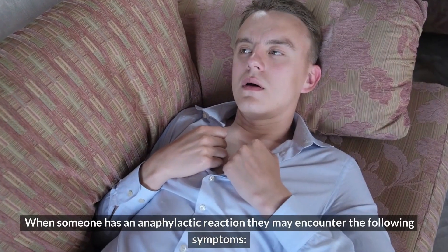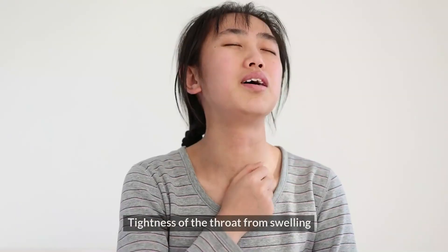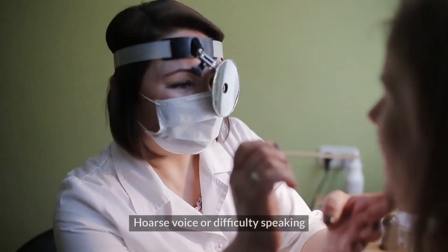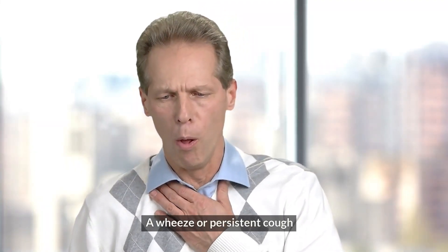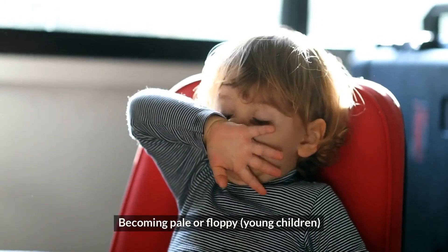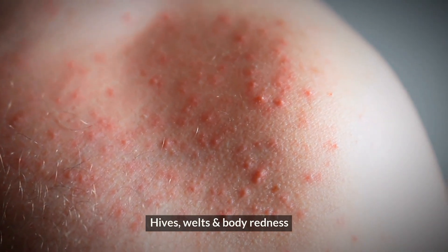When someone has an anaphylactic reaction, they may encounter the following symptoms: tightness of the throat from swelling, difficulty breathing, tongue and facial swelling, hoarse voice or difficulty speaking, a wheeze or persistent cough, collapse or falling unconscious, becoming pale or floppy (young children), abdominal pain and vomiting, hives, welts, and body redness.